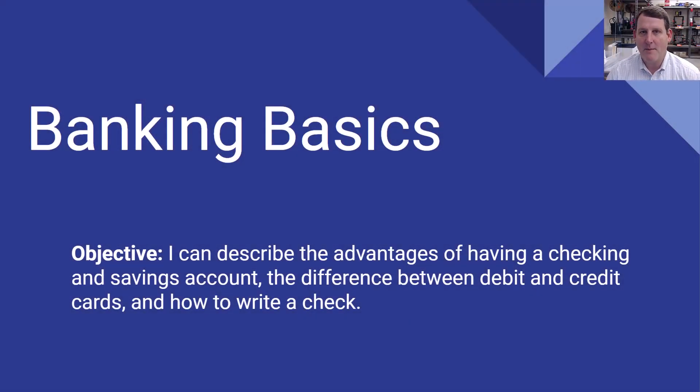Welcome everybody. Today we're going to be talking about banking basics. We're going to be able to describe the advantages of having a checking and savings account, the difference between debit and credit cards, as well as some good techniques for when you write paper checks. All right, let's get started.